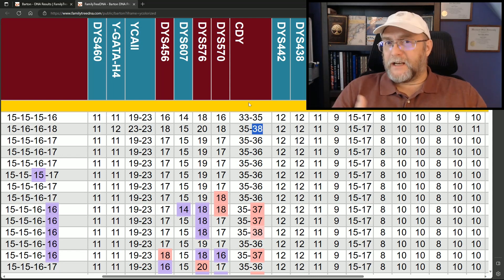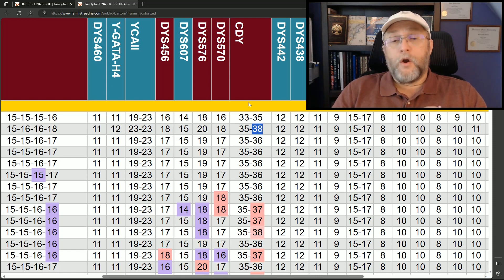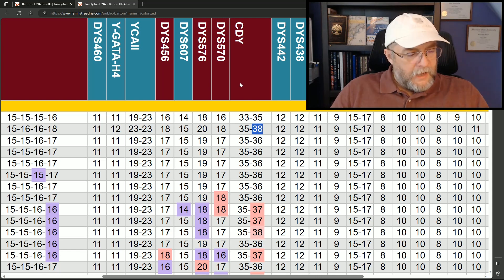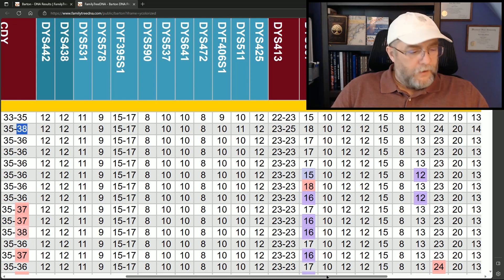Again, these are signatures — these are YSTRs that I look at as a project admin to see if someone could be a candidate for Big Y testing, or to suggest them for Big Y. I think people should Big Y test if they can afford to do so, but there are times when we see an important tester and we help them upgrade if it's going to give us more information for our project. That's the Y25 and Y37 covered.